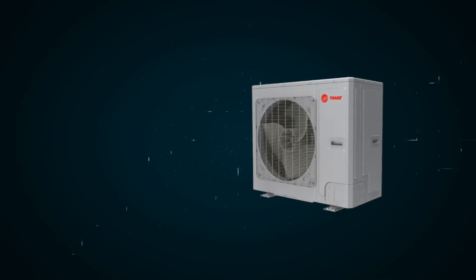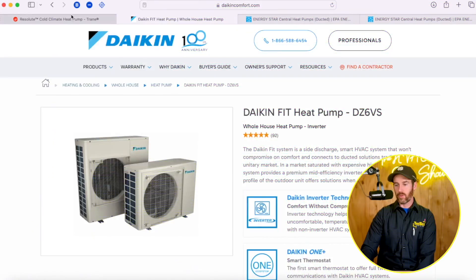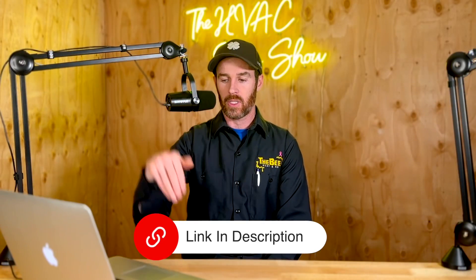The two systems we're going to be talking about today are the Trane Resolute and the Daikin Fit heat pump. If you're not familiar with either of these systems, I'll go ahead and put links to these systems in the description below.